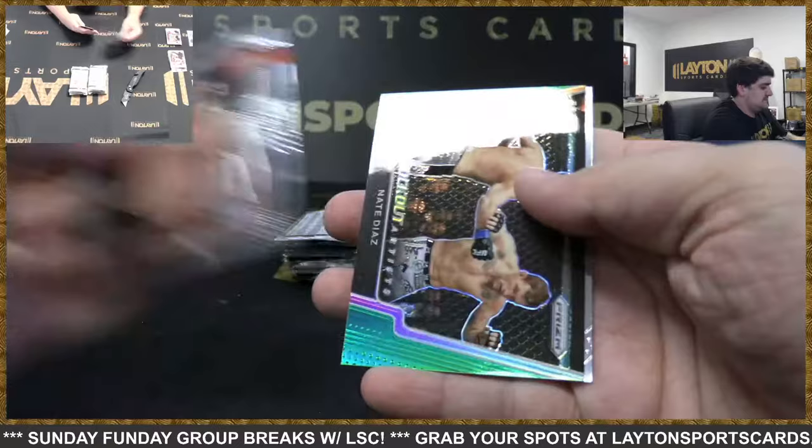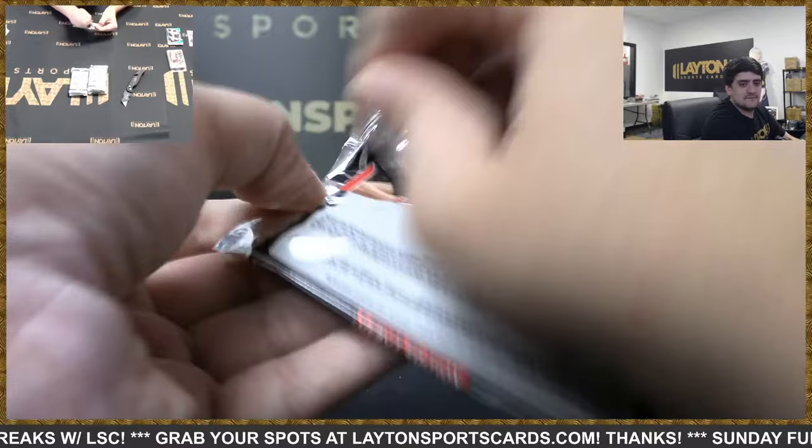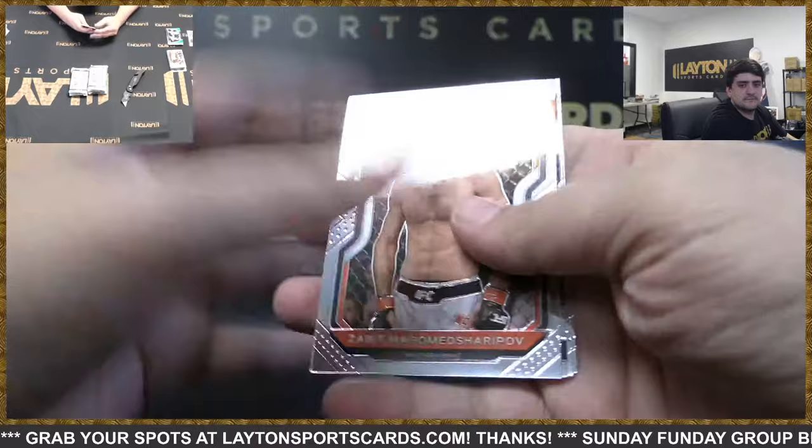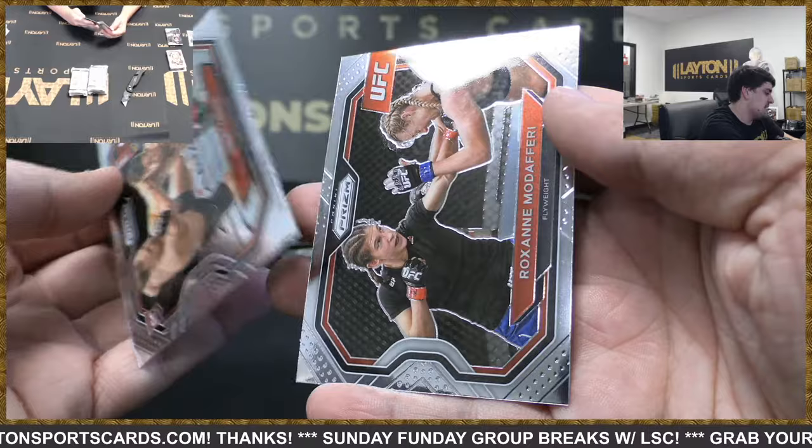Green Knockout Artist — Nate Diaz, not so much a knockout artist but we'll take it. Usman. That's awesome, signed by Bill — I like that, he probably doesn't sign too much. Instant Impact Usman. Crew rookie and Mata Fairy.